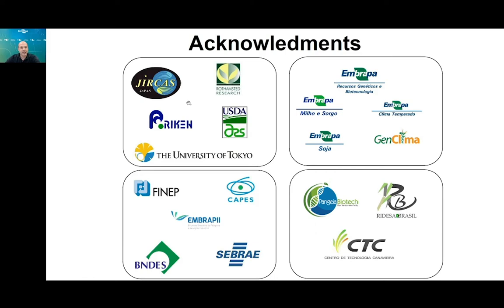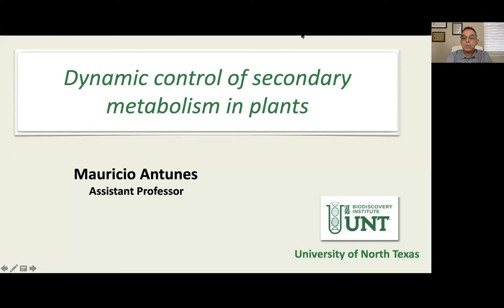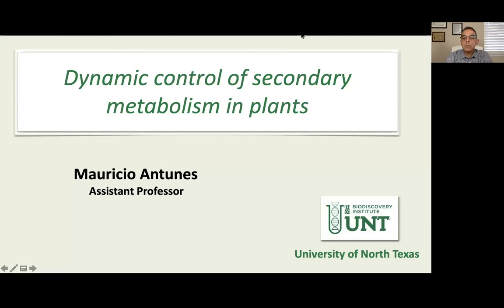These are our partners from other Embrapa institutes, the funding agencies that work with us, and our partners in the sugarcane breeding and sugarcane sector. Thank you very much.